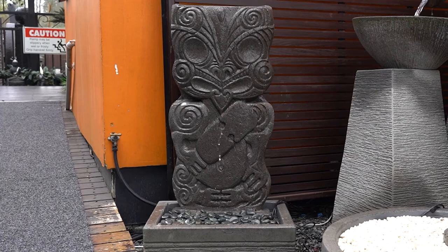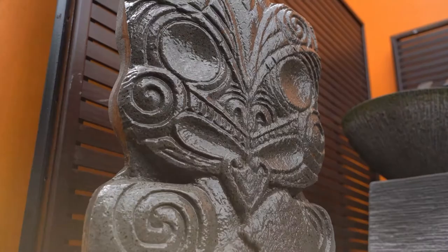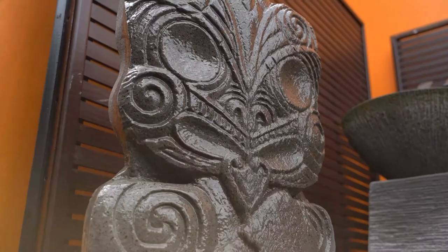Hey Tiki, a real Kiwi icon. This carved concrete tiki, complete with patu, stands proudly behind the plate of the base trough. The water cascades deeply from the top of his head, over his body, and into the trough.